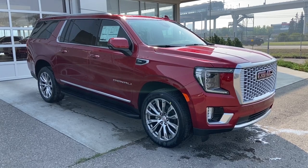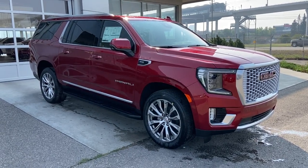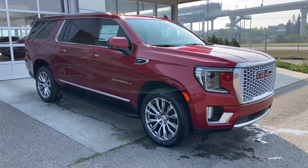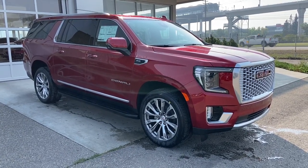Welcome to the 2023 GMC Yukon XL Denali in Volcanic Red. This SUV is powered by a 6.2-liter V8, bolted up to a 10-speed automatic transmission.